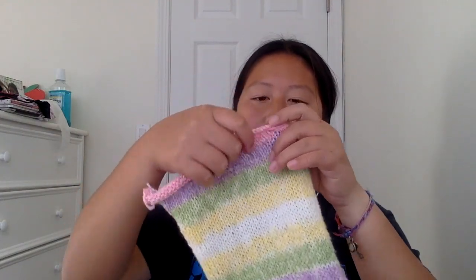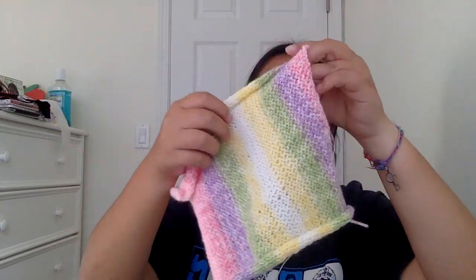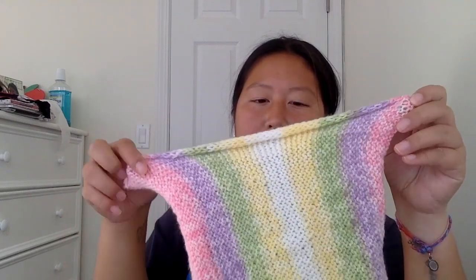Next is the washcloth. Sorry, this is an older product — when it's knitted it tends to curl like that, but after a while it will tend to straighten out.